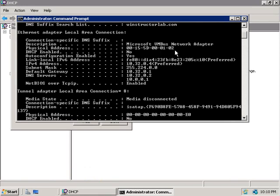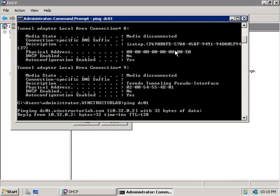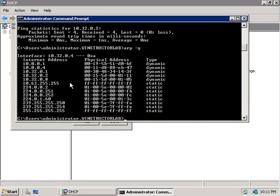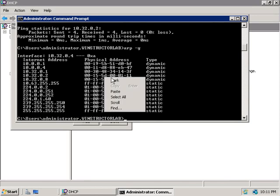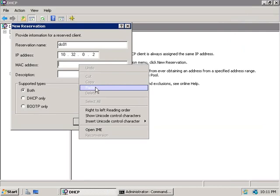To get the MAC address of a different machine, we can simply ping the target host first — so let's ping my domain controller DC01. Once it responds we can see the IP address is 10.32.0.2. Now we'll type in ARP with a -g switch and hit Enter, look for the IP address 10.32.0.2, and right there we can see the MAC address for DC01. We'll copy this to our clipboard.